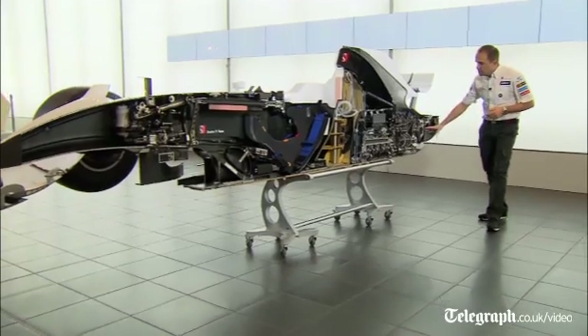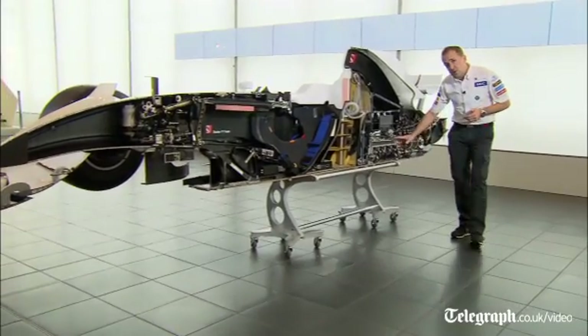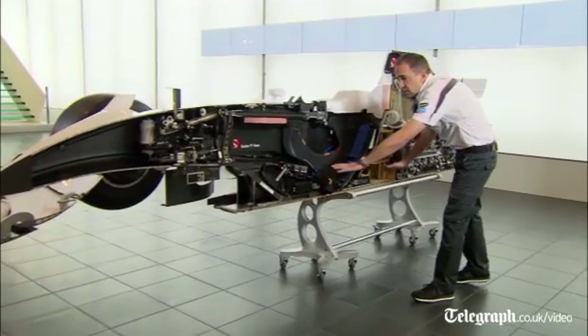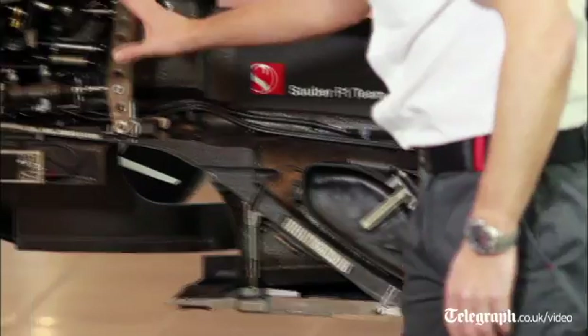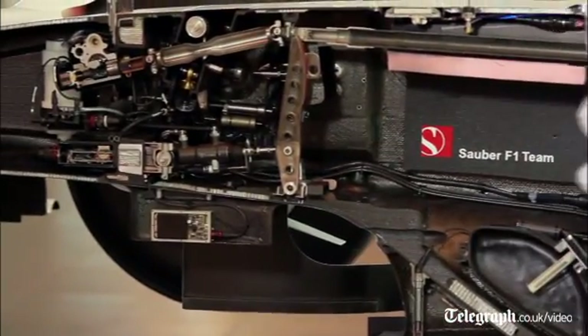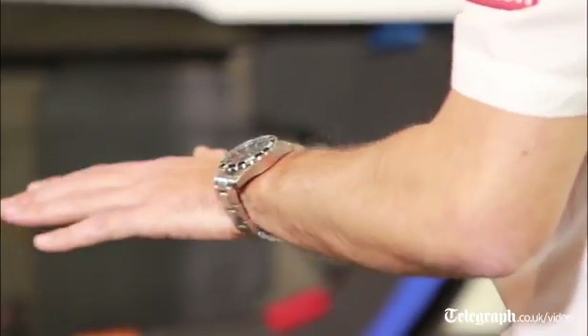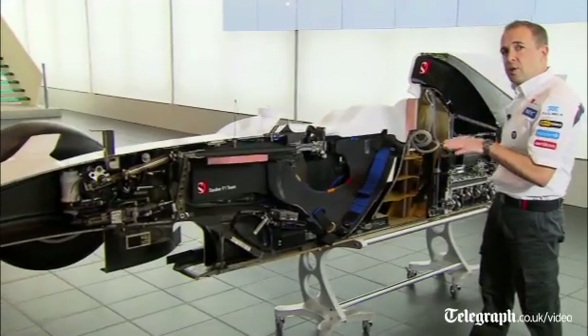Starting at the rear, we've got the gearbox, the clutch, the engine, the oil tank, and the fuel system. Here we've got all the electronic boxes. Moving up to the front, we've got all the pedals and the steering system. It's very important on a Formula 1 car that we keep all the weight very low — this reduces the centre of gravity of the car and brings us performance.